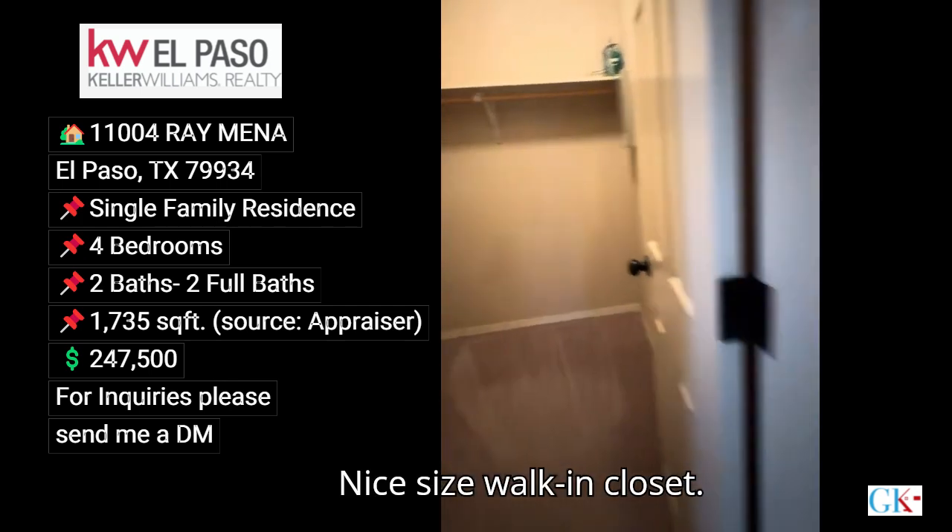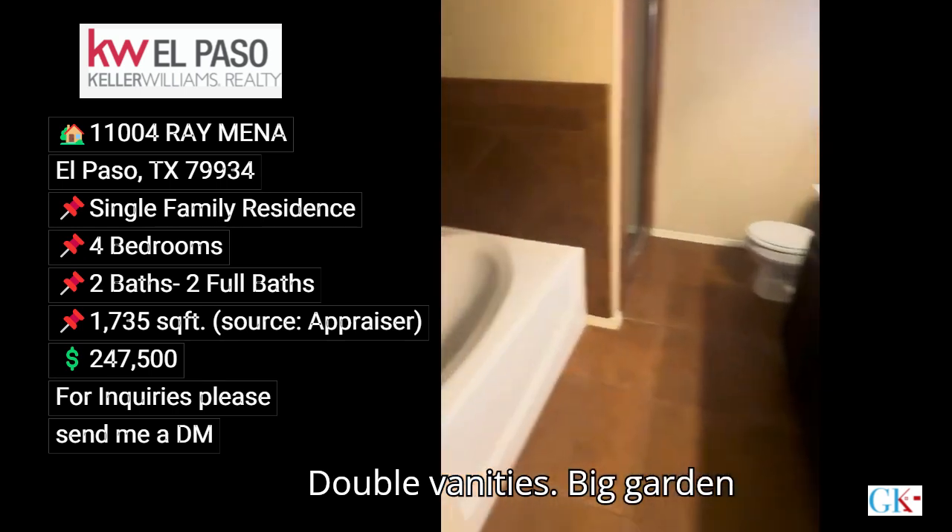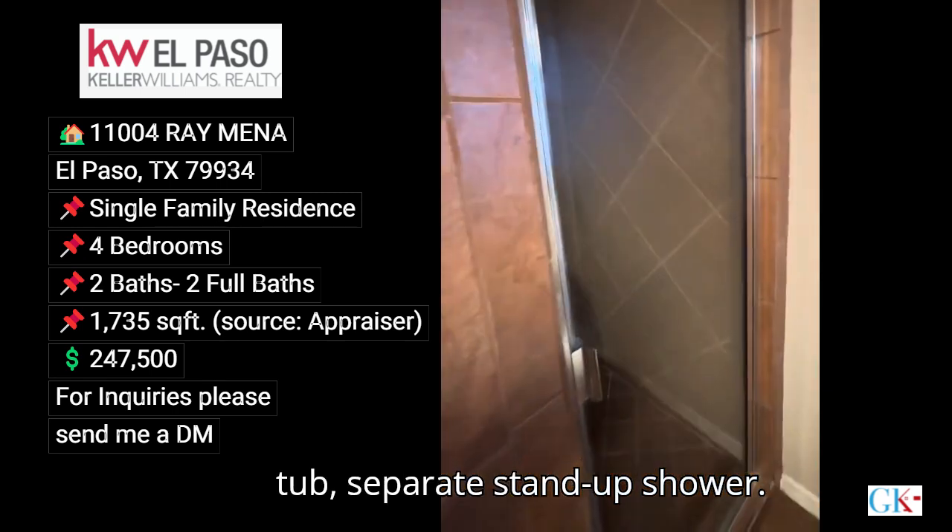Nice size walk-in closet, double vanities, big garden tub, and a separate stand-up shower.